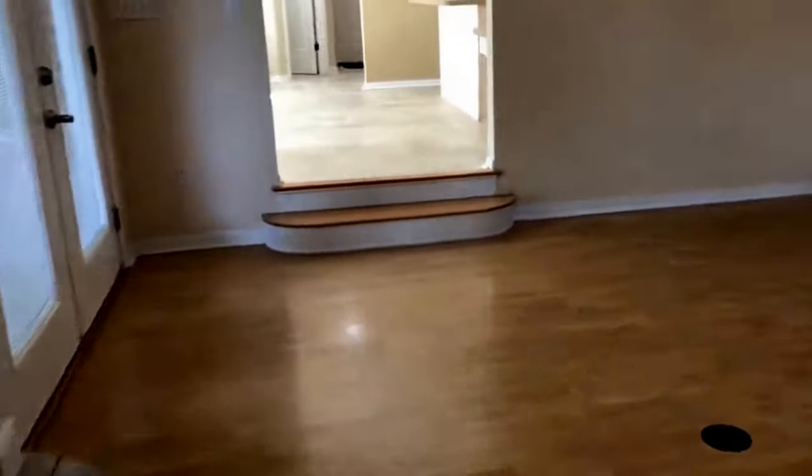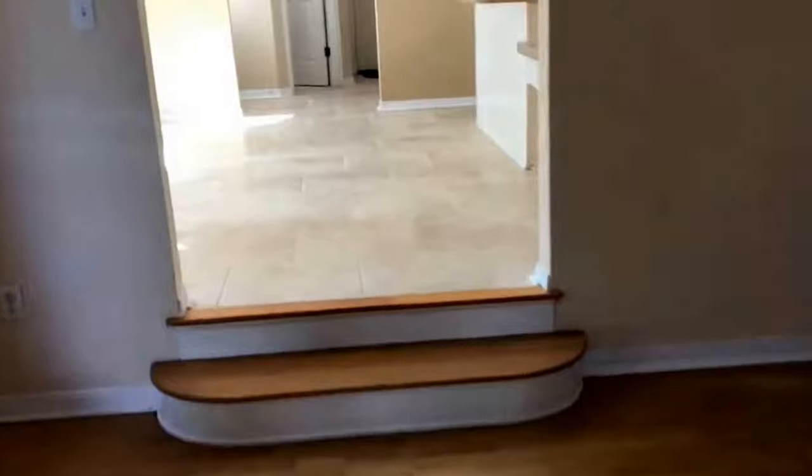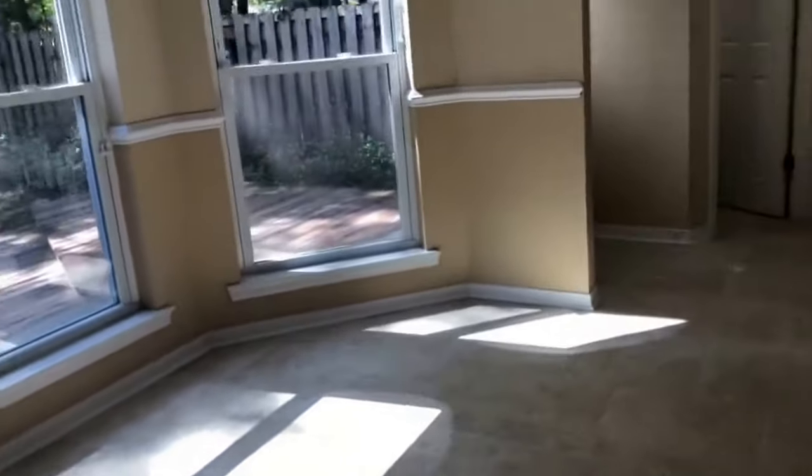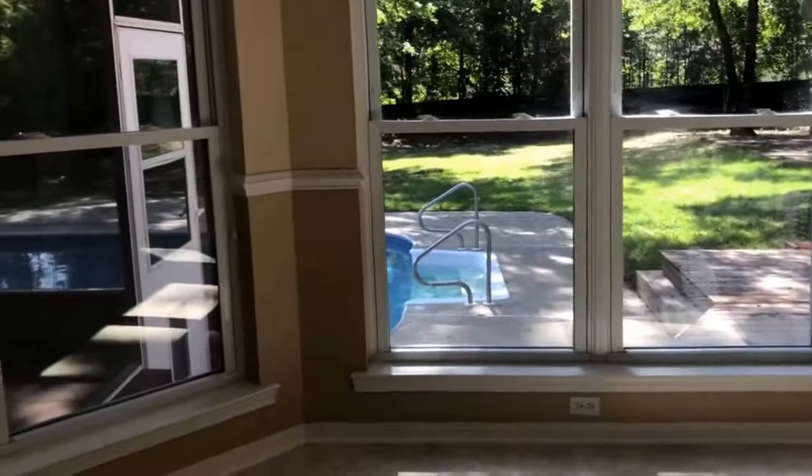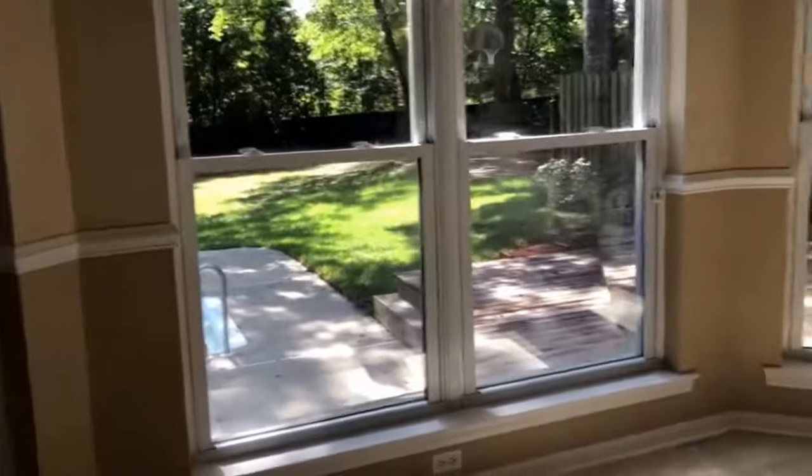From the great room you're going to have a step up into the breakfast nook and kitchen area. You've got beautiful tile floors in here, a nice bay window that looks out into the pool area. Beautiful little breakfast nook here, looks into the kitchen too.